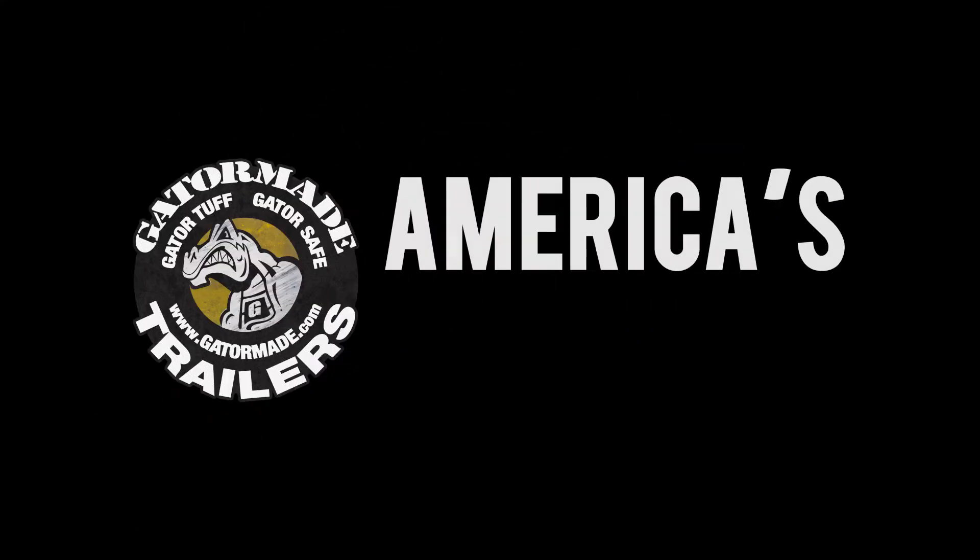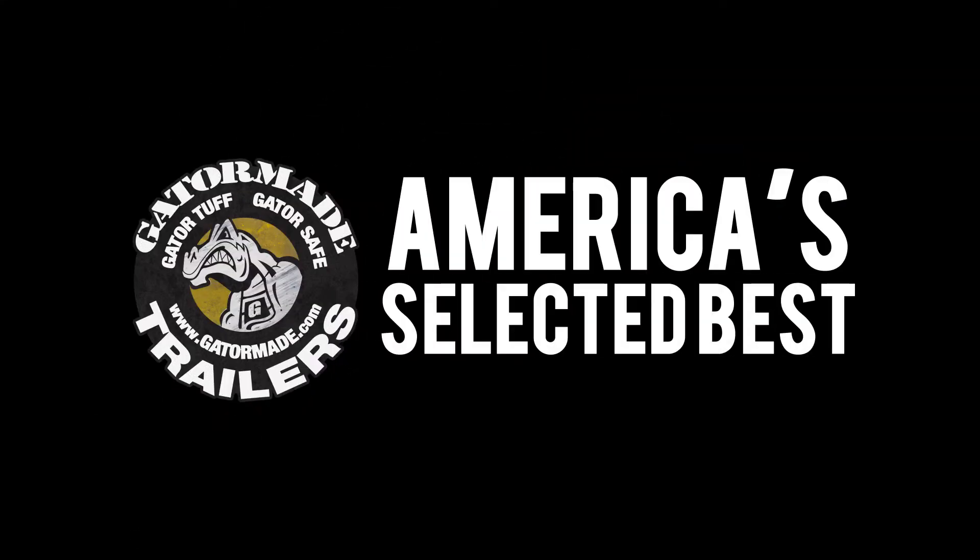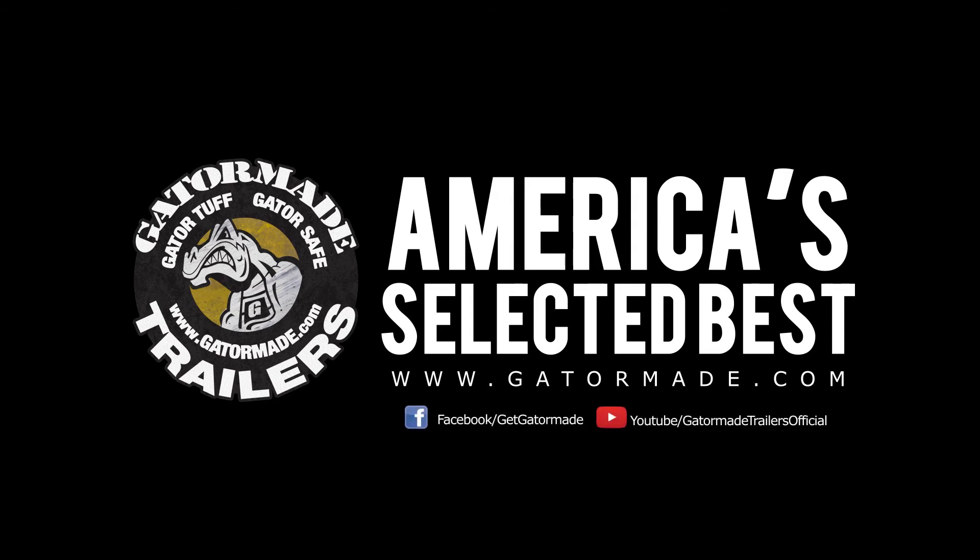Gator Made, America's selected best. To learn more about our big muscle professional grade trailers visit GatorMade.com and find us on Facebook and YouTube. Welcome to the National Farm Machinery Show.